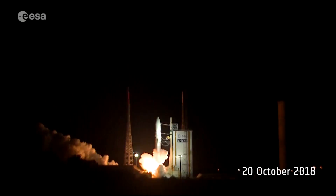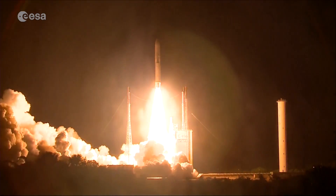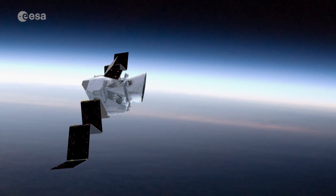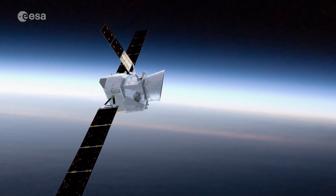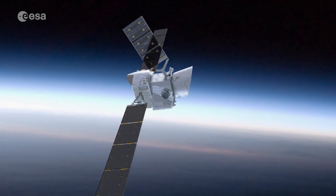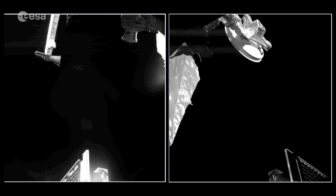The BepiColombo mission to Mercury is off to a successful start. Within hours of launching from the European spaceport in French Guiana, the spacecraft had unfurled its antennas and two 15-metre solar arrays. Monitoring cameras even took some selfies, showing one of the solar panels and two antennas.